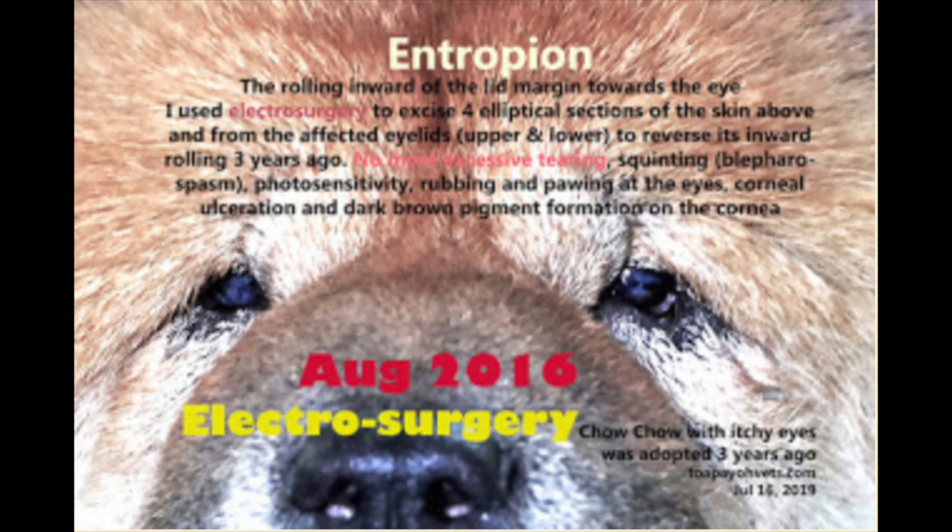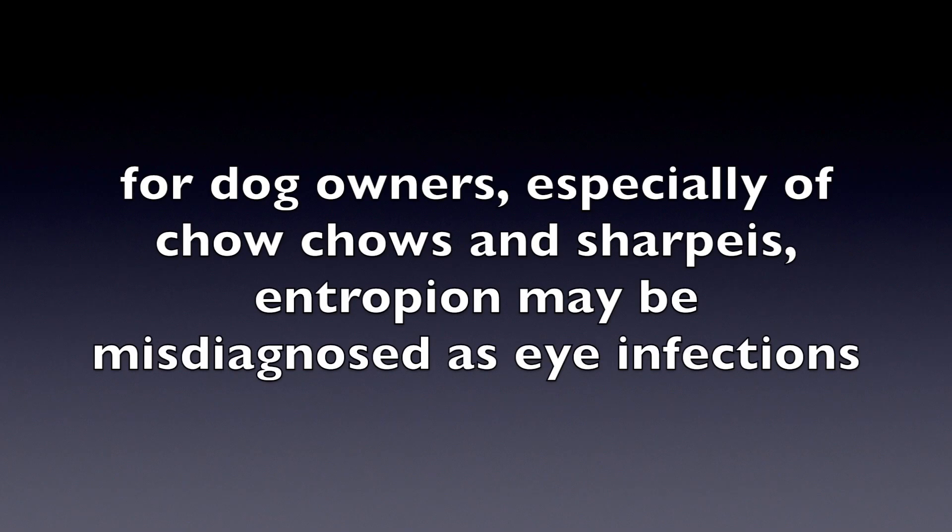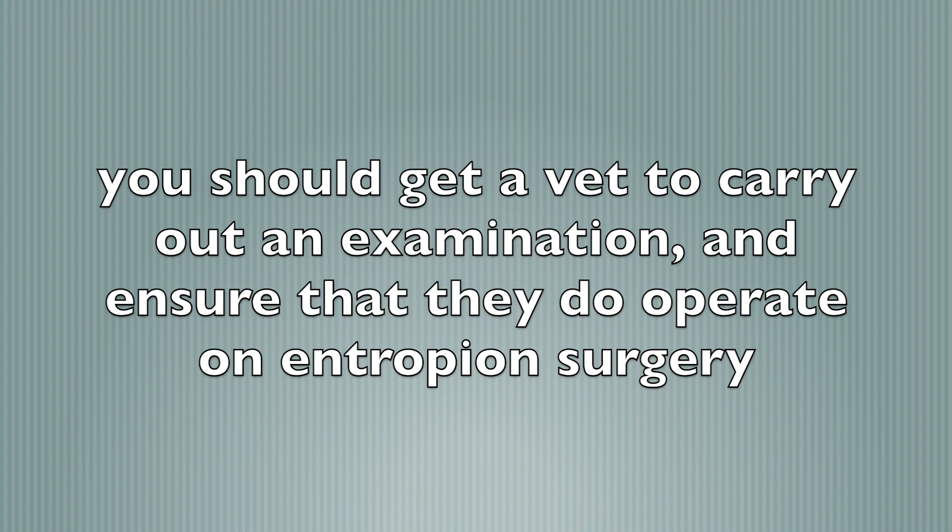There are no more corneal ulcerations and dark brown pigment formation on the cornea. For dog owners, especially of Chow Chows and Sharpays, entropion may be misdiagnosed as eye infections. You should get a vet to carry out an examination and ensure that they do operate on entropion surgery, as not all vets do it.